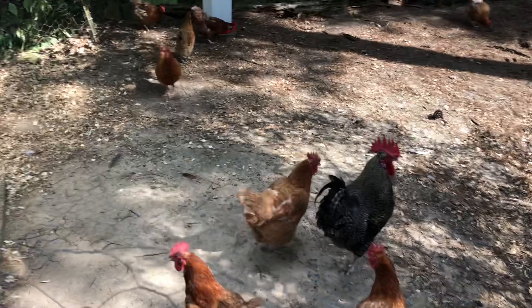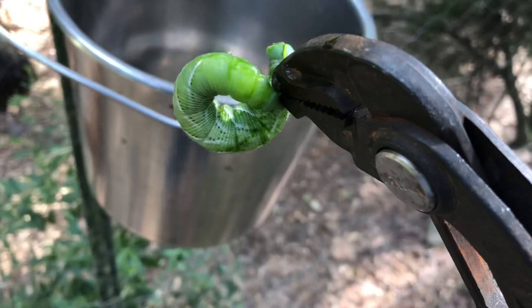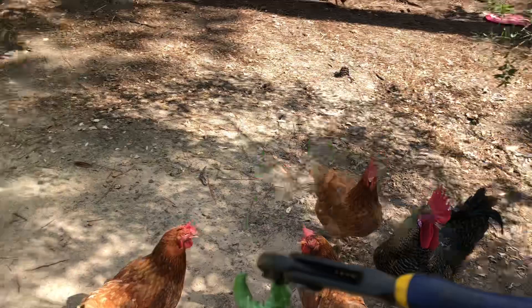Hello from Dino and Nick's homestead. Today I have a chicken treat in the form of something really ugly called a tomato hornworm. I caught about six of them. We're down to our last two, and chickens absolutely love these. I have no problem feeding them to the chickens because they are very destructive.